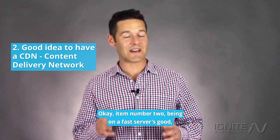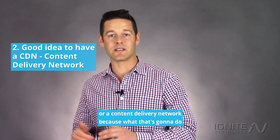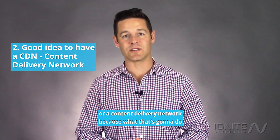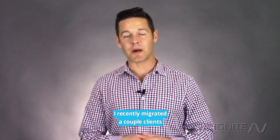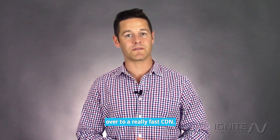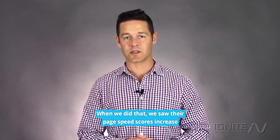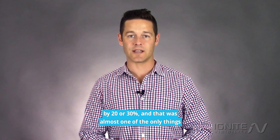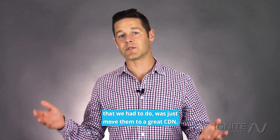Item number two: being on a fast server is good, but it's also a great idea to have a CDN, or content delivery network, because that's going to deliver your content significantly faster. I recently migrated a couple of clients over to a really fast CDN. When we did that we saw their page speed scores increase by 20 or 30 percent, and that was almost the only thing we had to do — just move them to a great CDN.